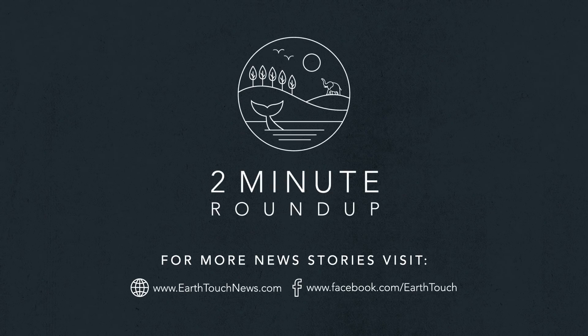That's it for this week. We want your opinions on these nature news stories — be sure to let us know what you think in the comments below.